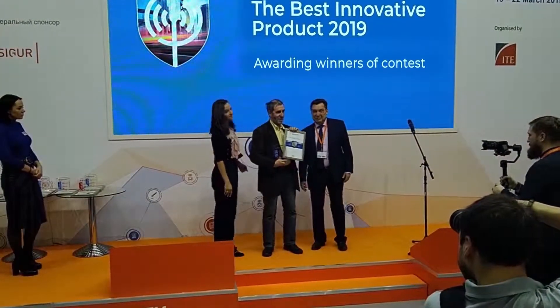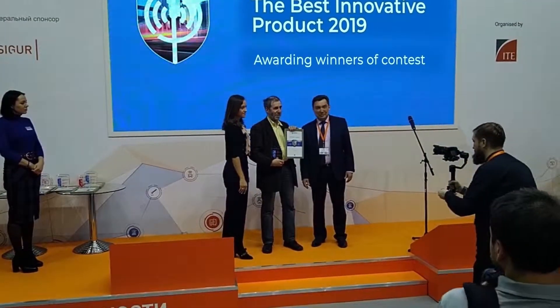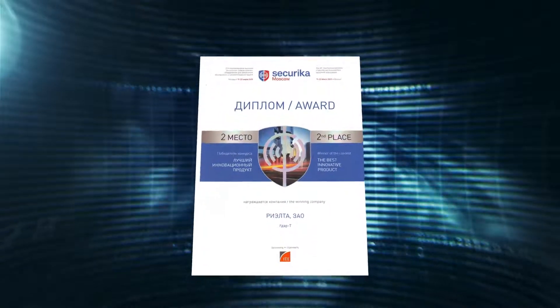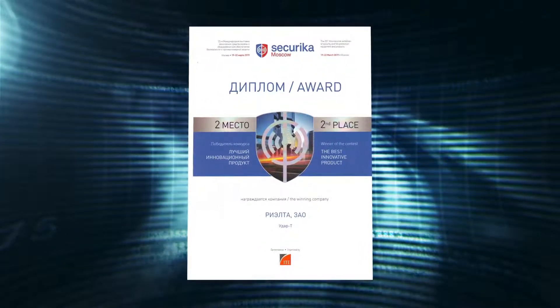Security fog generator UDAR-T, developed by the specialists of Rielta company, has been awarded as the best innovative product in the most prestigious contest within the framework of the international fair Securica MIPS 2019 in Moscow.